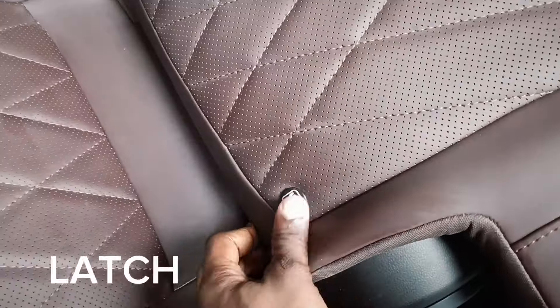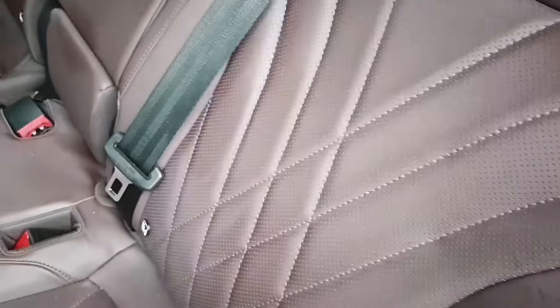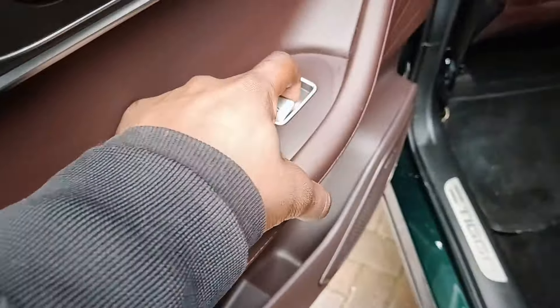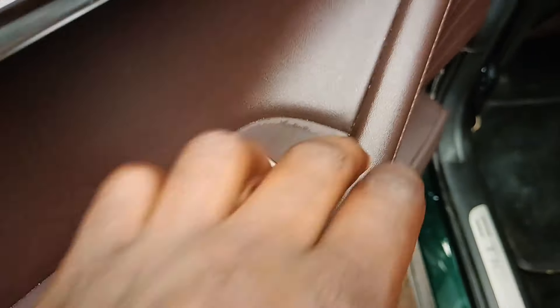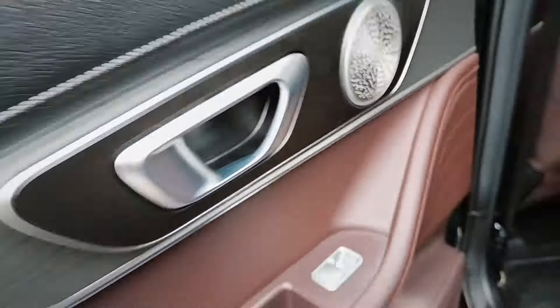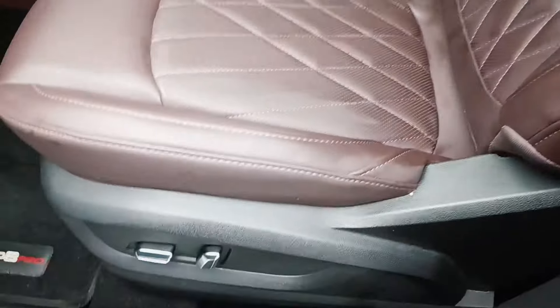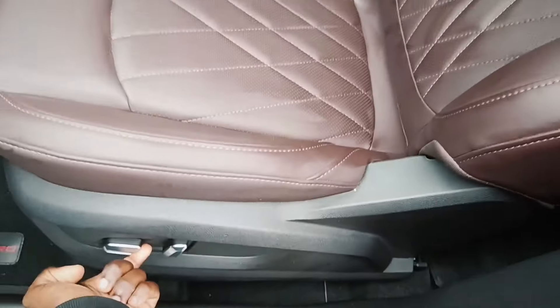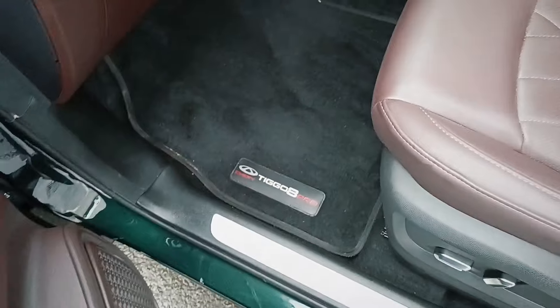You have ISOFIX for children's seats. The window switches look like a Mercedes-Benz — very premium and they feel really good. Coming over to the passenger side, it's still full leather throughout, with powered seats.